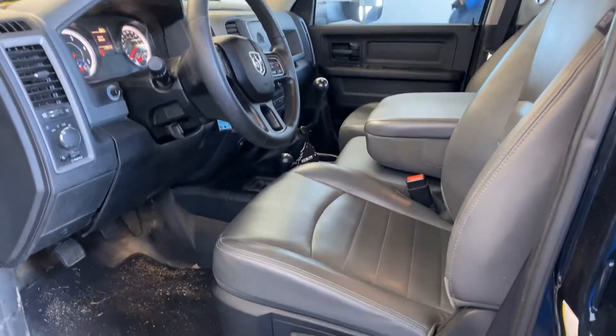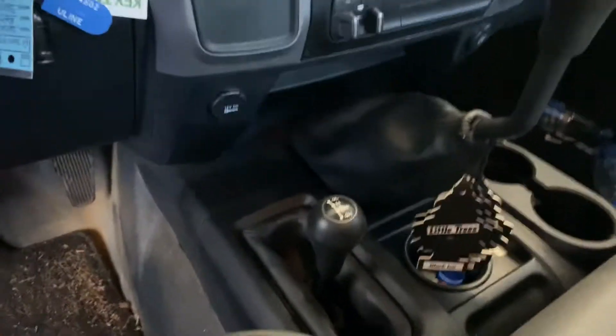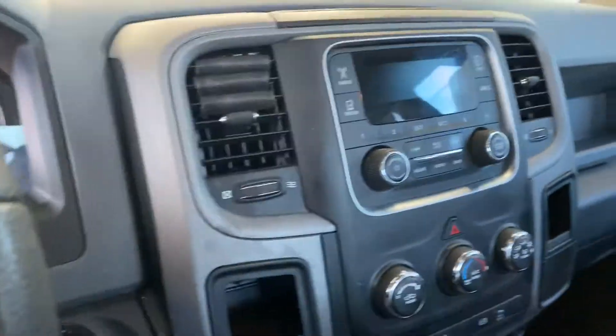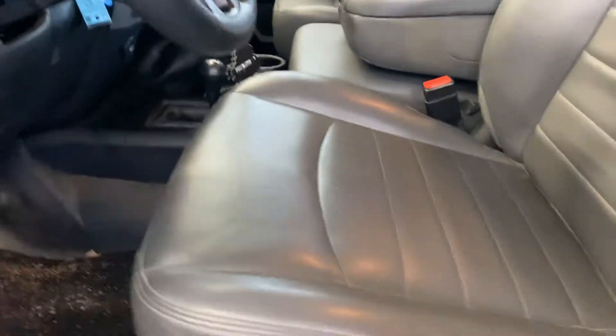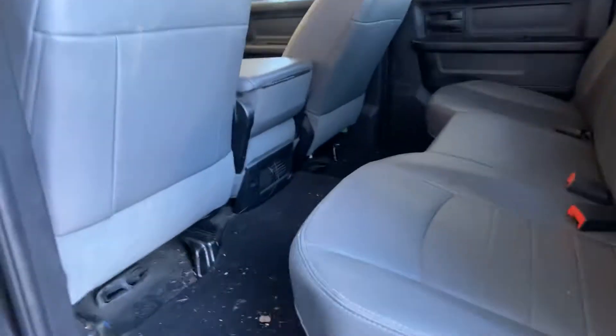Here's the interior of the 2016 Ram. You can see that the interior is in very, very good shape. The vinyl seats are in perfect condition. There's vinyl floors. It's the crew cab. The back seat is in good condition.